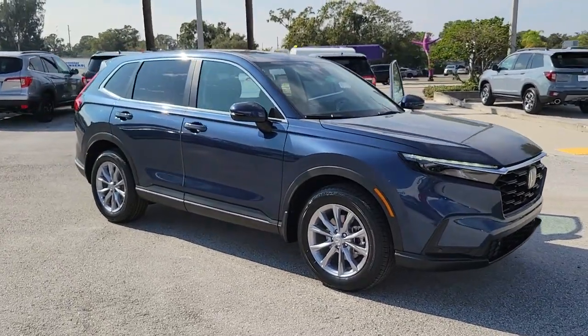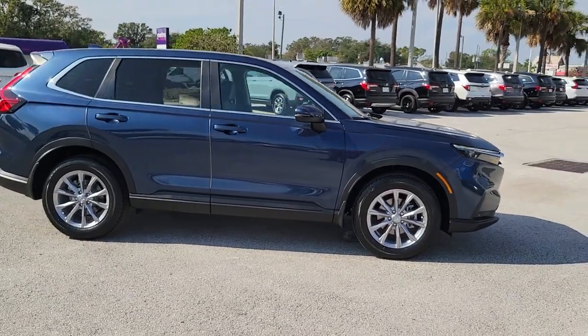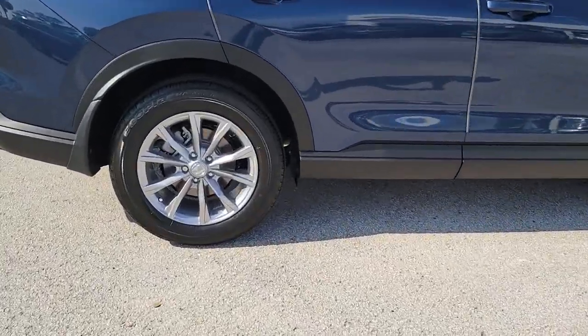Take a moment to check out the 2023 Honda CR-V. Presenting the Honda CR-V, the distinctive small SUV that does it all in premium style.